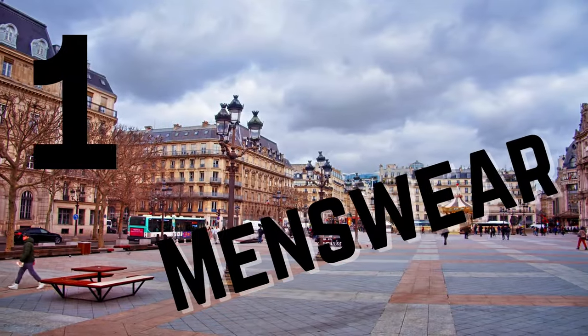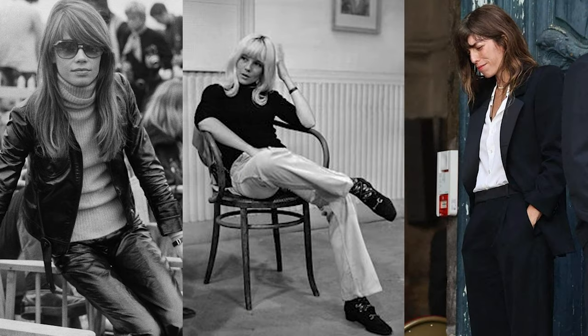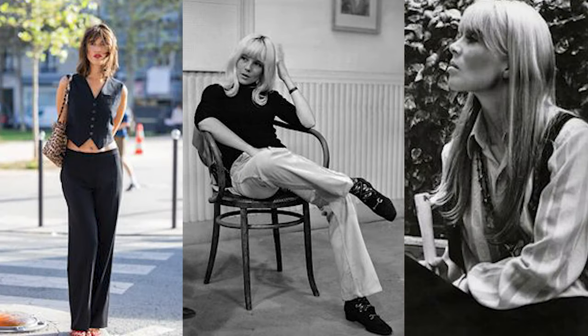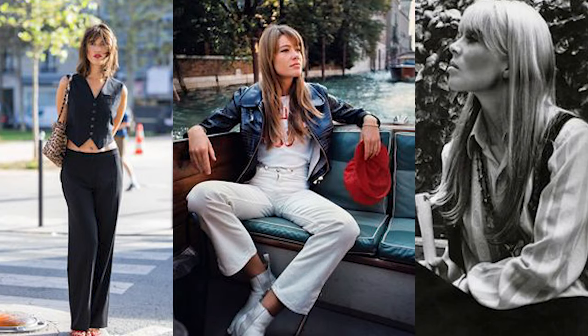Lesson number one: incorporate menswear. From Francois Hardy to Charlotte Gainsborough, incorporating menswear has always been part of the effortless French girl chic look. When it comes to menswear, you don't need to hold back. Head-to-toe menswear in French girl fashion is 100% acceptable.